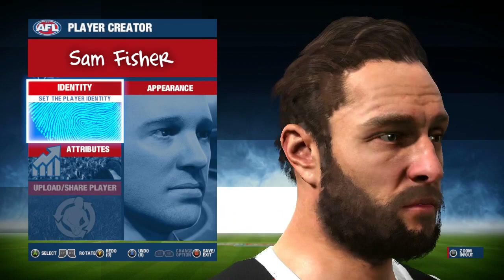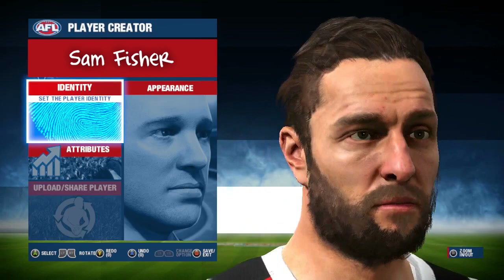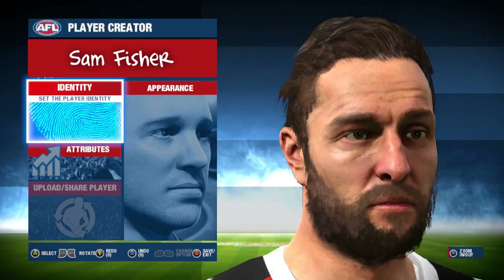Now next up we have ex-St. Kilda player Sam Fisher. Not a huge fan of the way this one looks as he looks remarkably old and maybe a little intoxicated, but then again I do have some high standards having looked at these face scans for days on end. Not too bad at all but likely won't feature in the complete game.